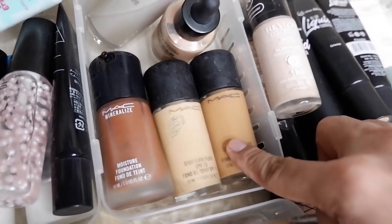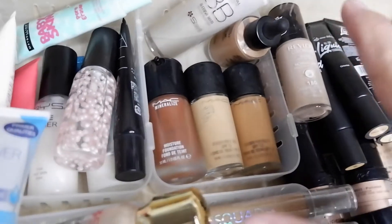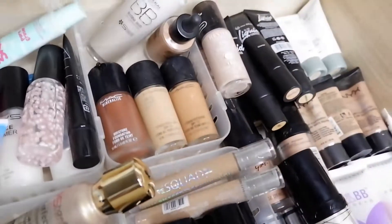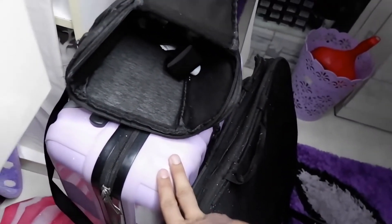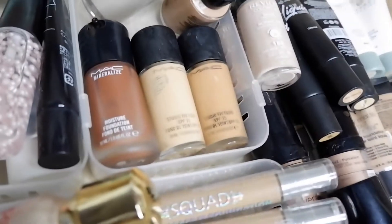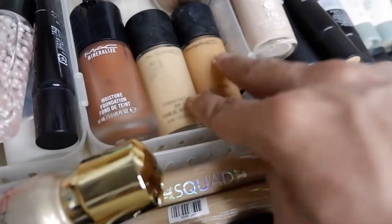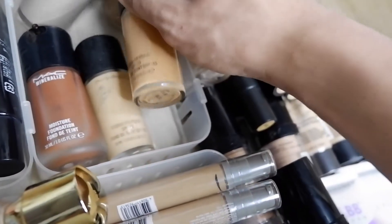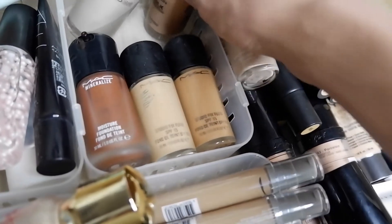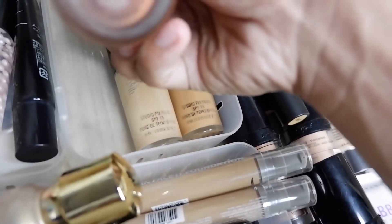Next is MAC Cosmetics — their Studio Fix Fluid, one of my favorite high-end foundations. Most of my high-end foundations are in my makeup kit for clients, so they're not all here in this drawer. For personal use I have MAC Studio Fix in NC20, NC30, and NC45 — two of the NC45 — plus their MAC Mineralize foundation in NW50.